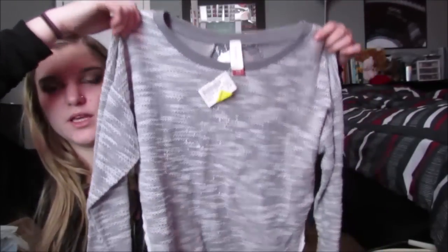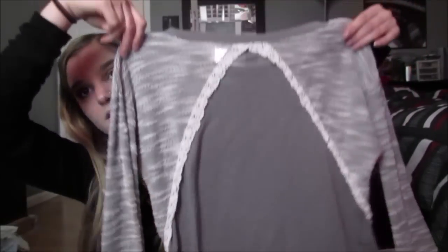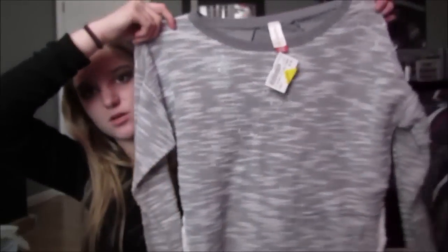Next, I got this shirt, and this is so cute. This is from No Boundaries, which I'm pretty sure is from Walmart, but I literally could not care less. And this was $6 on clearance for $3, and it's like this really pretty gray-white pattern, and then the back has this really cute little detail to it. I just thought this was really cute and it was so cheap, so why not? It's just adorable. That's one bag.